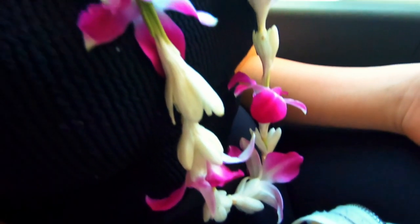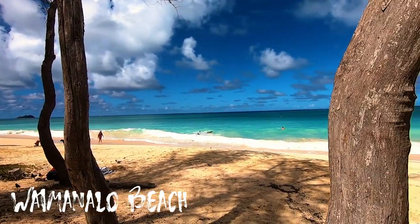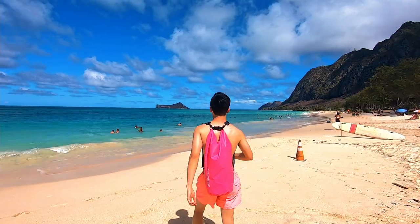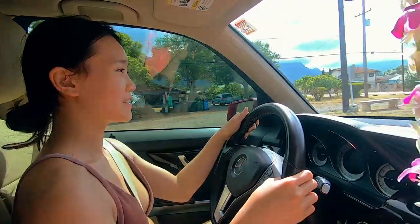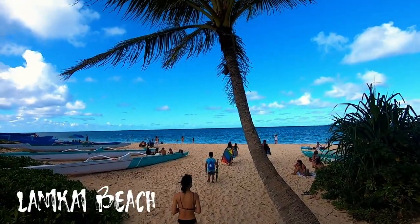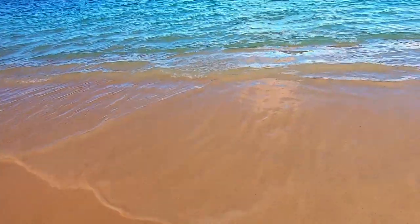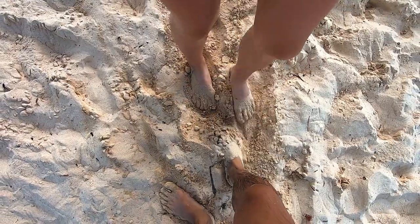Hey everyone, we've arrived at Oahu today. We went to pick up our car and now we're at Lanikai. We just got to Lanikai Beach and we'll be grabbing dinner somewhere near Waikiki to finish our first day. We'll go show you around the white powdery sand.